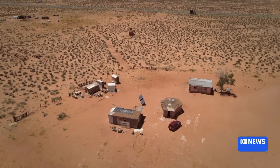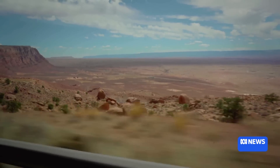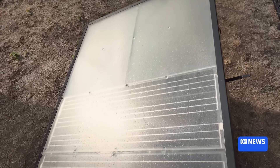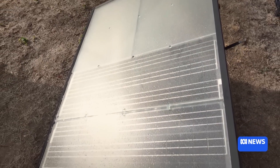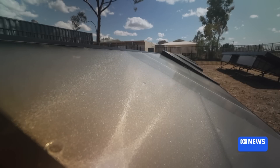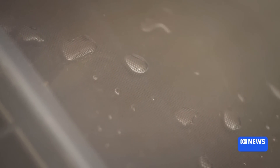Where some of the driest, harshest conditions in the world exist, scientists there were looking at the abilities of material to absorb water. The core technology is actually a material that can passively suck water out of the air. We use heat from the sun to create hot air, and we use that to increase the dew point — effectively using material and heat to create clean, drinkable water from the air.